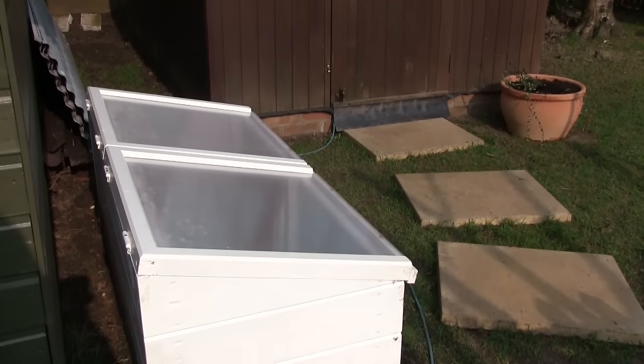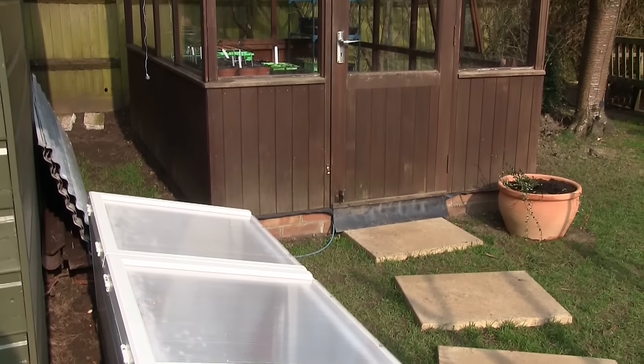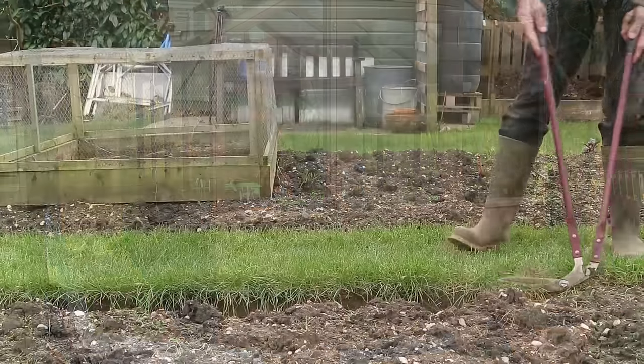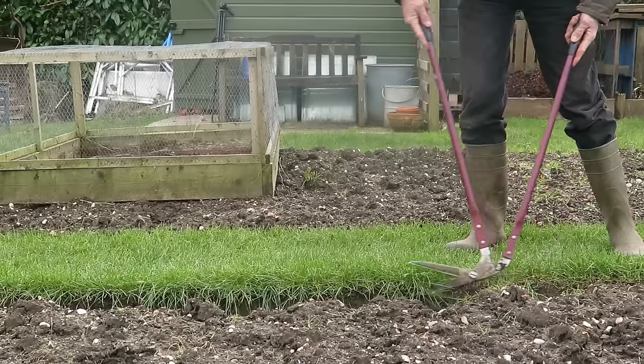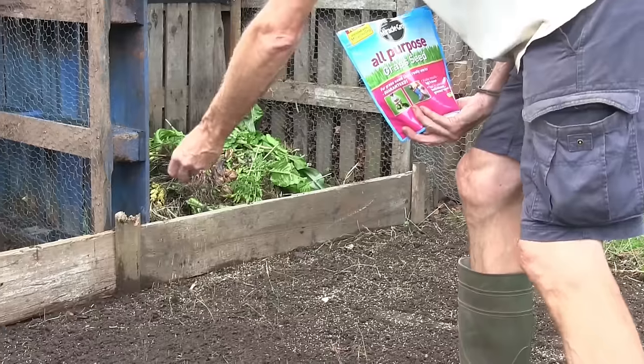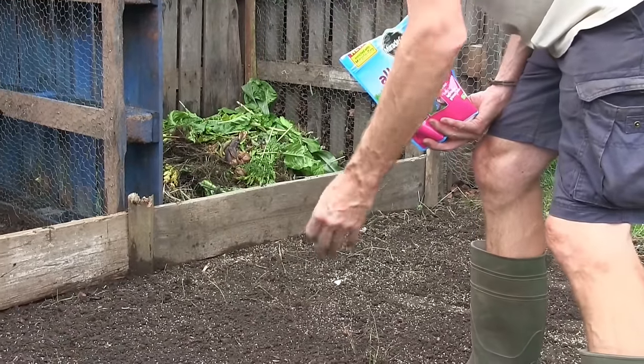Start moving seedlings and plants from the greenhouse to a cold frame to help acclimatise them to the weather. Mow lawns and pathways, remembering to trim the edges of borders and beds. Now is the perfect time to sow grass seed too.